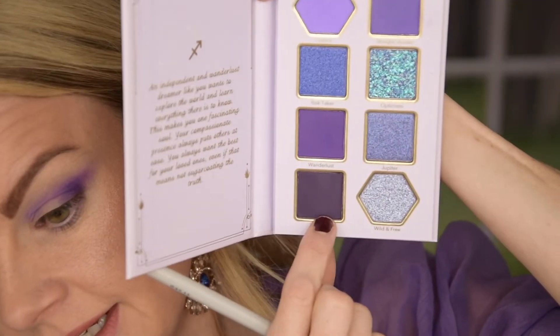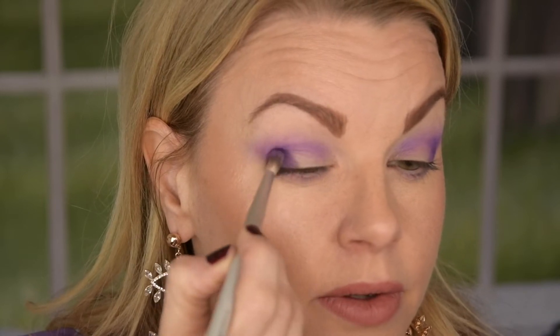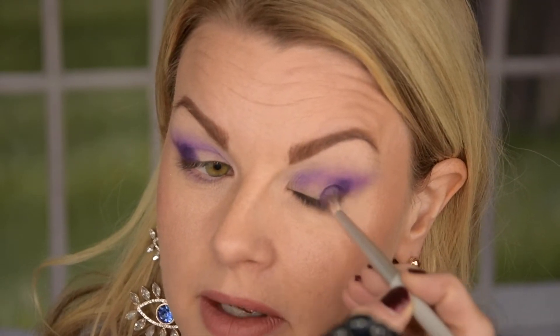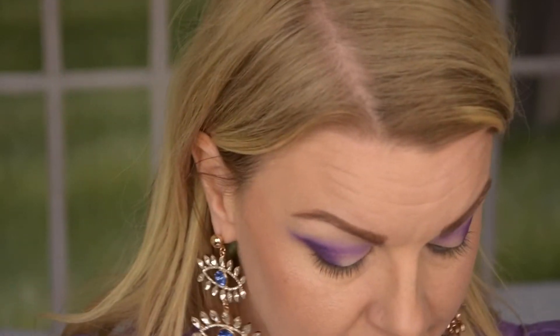I'm dipping into the really deep, dark aubergine shade now to see how it performs. It has a little bit of kickup in the pan, but I'm not too worried. This one is really deep and beautiful. I'm going to apply it about halfway — I won't take it all the way through the crease, just keeping it in the outer corner. It's building okay — not 100%, but not super patchy either. It has a little trouble sticking because I've already layered three mattes underneath. But look at these super beautiful shades — really stunning. I'm super impressed so far.